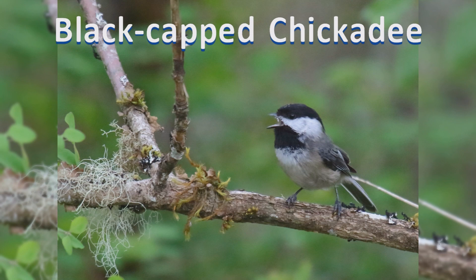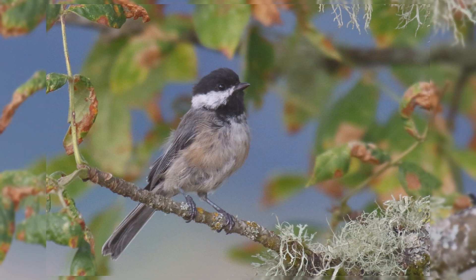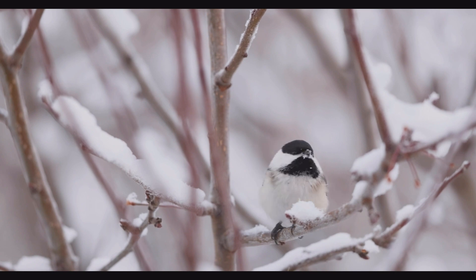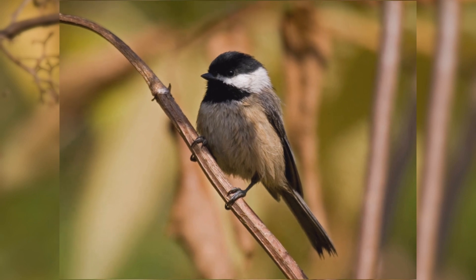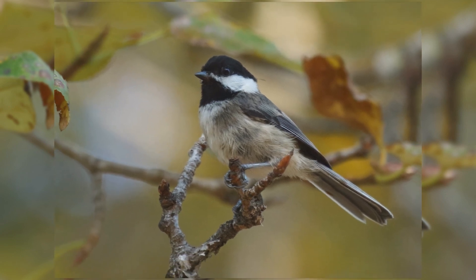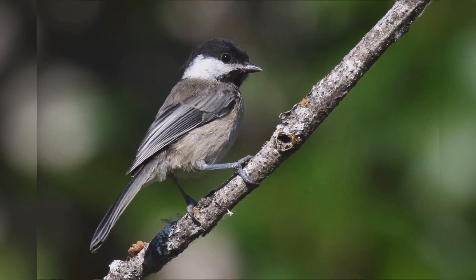The cute Black-capped Chickadees must be one of the favorite birds at feeders across much of North America. They are year-round residents in Alaska and across Canada south across the northern half of the United States. These birds are found in deciduous and mixed woods, orchards, and backyards. They feed in small flocks acrobatically on the end of twigs searching for invertebrates and small seeds. In winter, they make up the core of roaming mixed feeding flocks that include chickadees, kinglets, nuthatches, and often brown creepers, downy woodpeckers, yellow-rumped warblers, and wrens.